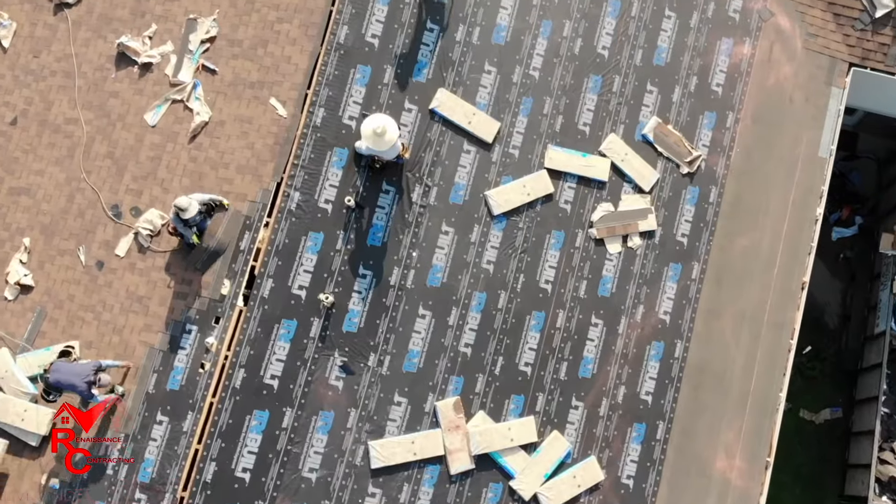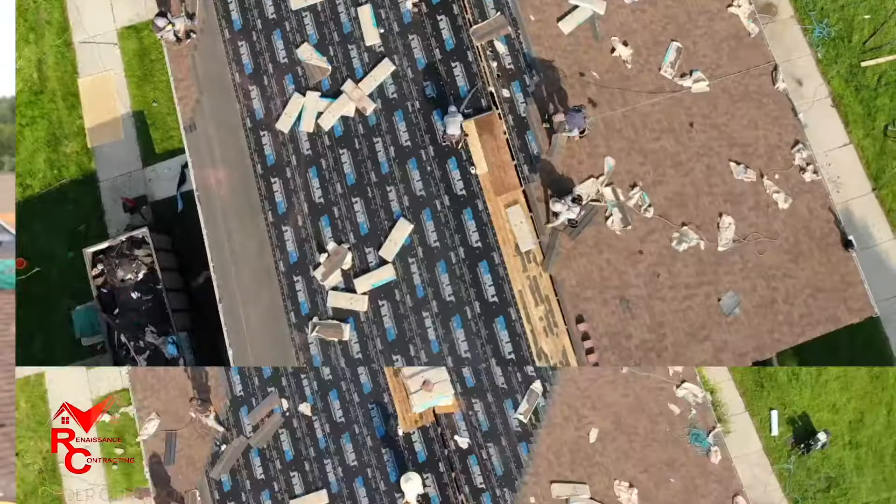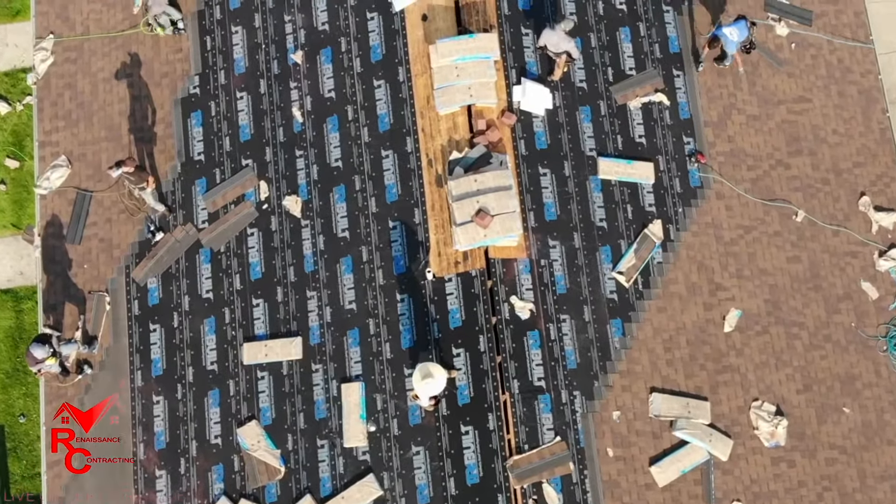You see over here my guys are wrapping these pipe boots. Over time, when your roof gets around 25 years old, the penetrations are the first thing to start failing. That's why you want to go above and beyond with ice guard to minimize that.